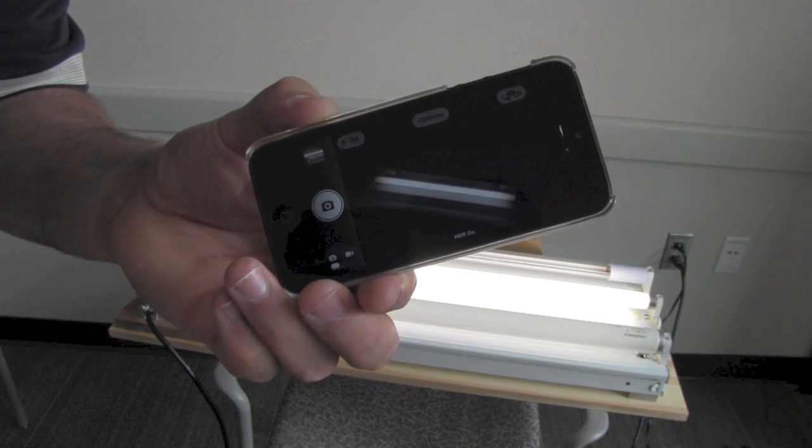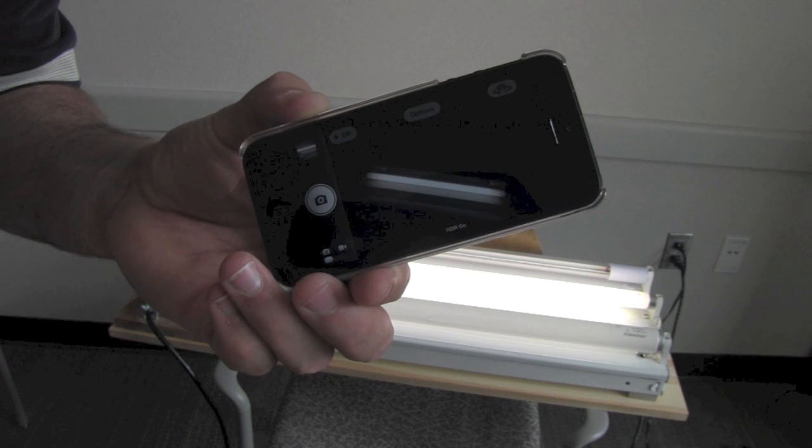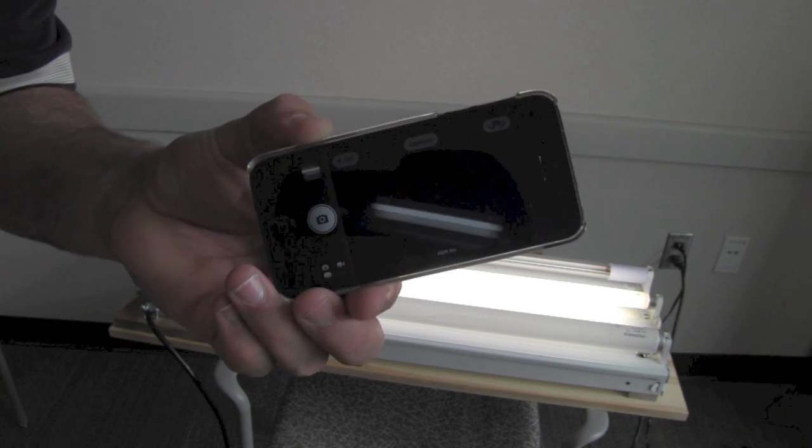Do you see how there are no barbershop pole lights? That means this ballast is refreshing at over 20,000 Hz — over 20,000 times per second.